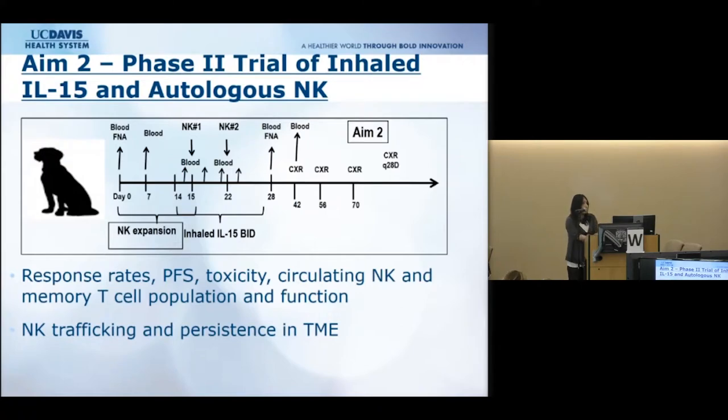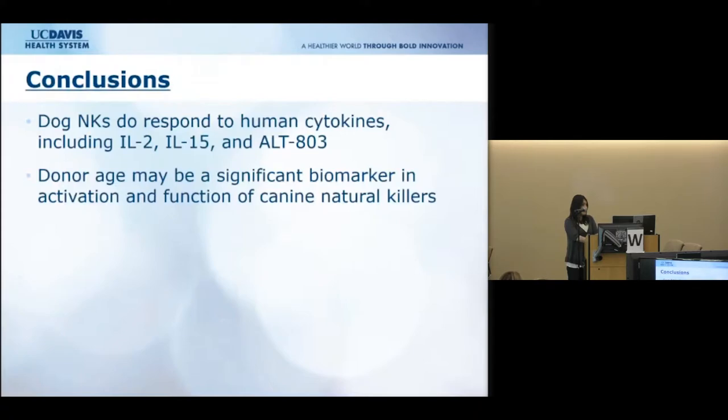All of these data serve as groundwork for our next big step: a phase two trial of inhaled IL-15 with autologous NK transfer in dogs, which will start this year. We will look at the effects of inhaled IL-15 and subcutaneous injection of the super agonist ALT-803, each combined with NK transfer. We will assess response rates, progression-free survival, toxicity, and what happens to the NK cells in vivo. In conclusion, dog NK cells respond to human IL-2, IL-15, and the ALT-803 super agonist, and donor age may be a significant biomarker of NK cell activation and function.